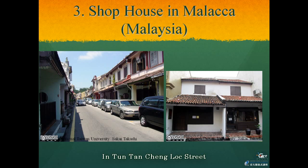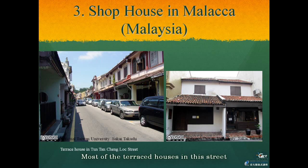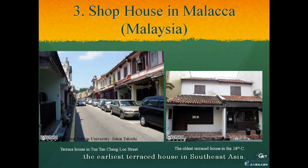In Tun Tan Cheng Lock Street there are a large number of 19th-century terraced houses built side by side. Most of the terraced houses in this street do not have a walkway at the front entrance on the ground floor, but only a veranda in each house. Among them, the oldest terraced houses have a different appearance — the second floor is much more narrow than the ground floor. This architecture is thought to be the earliest terraced house in Southeast Asia.